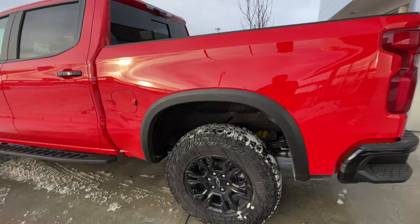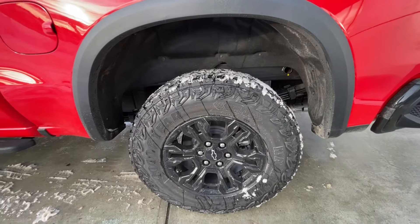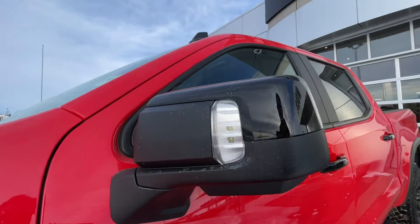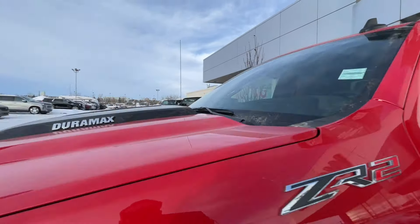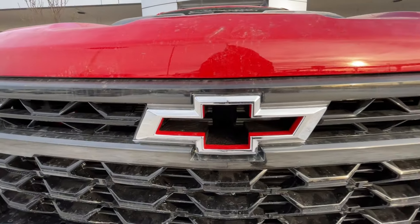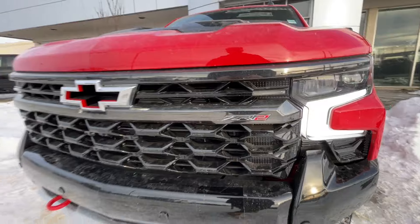Taking a look at the exterior of the Silverado, starting off with the 18-inch wheels paired with Goodyear Wrangler tires. Moving on, we have gloss black door handles, gloss black mirror caps with LEDs, ZR2 badges on the fenders, Duramax badges on the hood, and around the front of the vehicle, the Chevrolet bowtie cutout in the center of the grille.